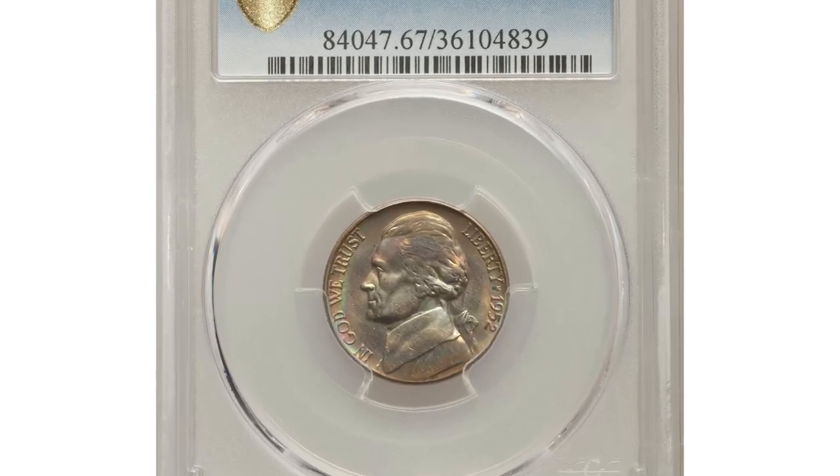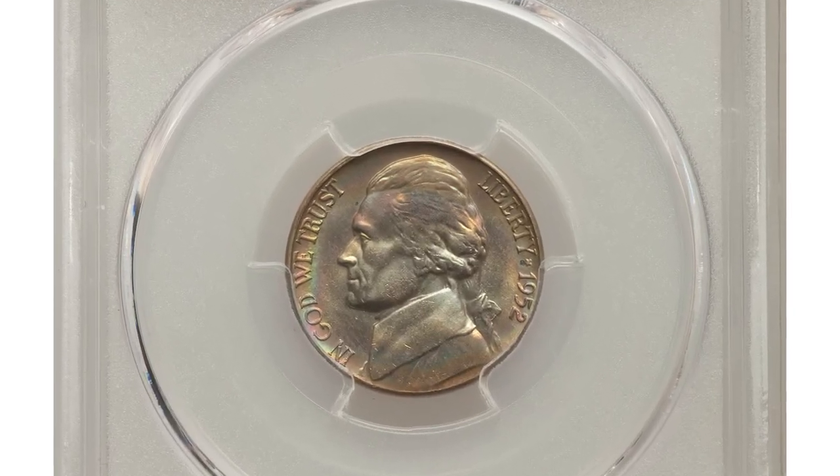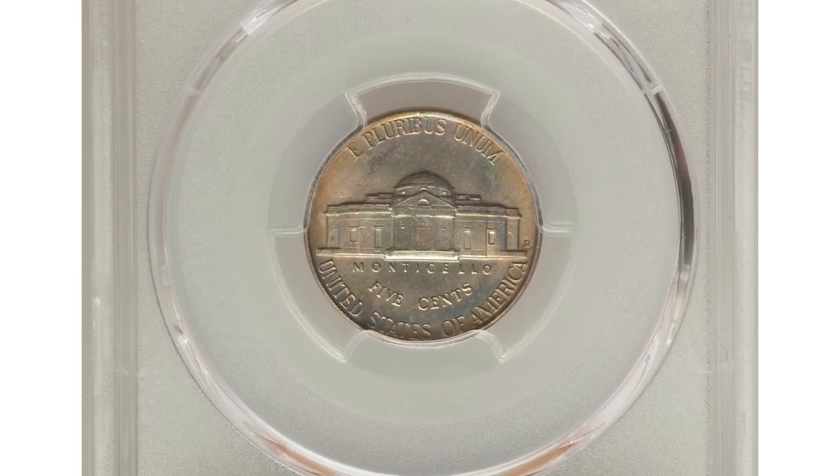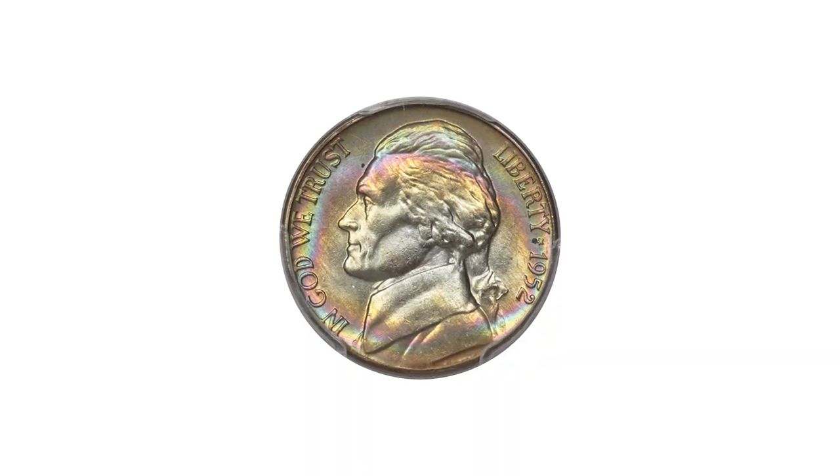Number 5: Here is a 1952 D Jefferson nickel in MS67 condition with full steps designation. Rings of blue, green, yellow, and rose-violet toning surround untoned centers.